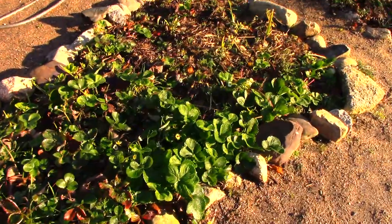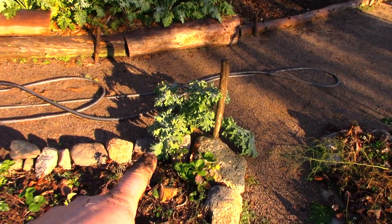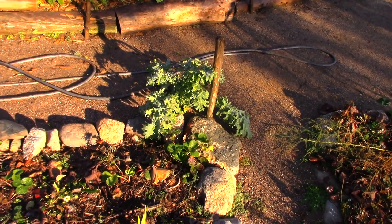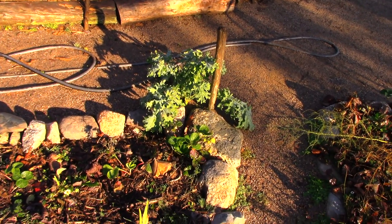Strawberries — they're sort of done for the year. More strawberries here. I've got this weird kale plant that just came up in my walking path. It grew so well I just let it stay there and I've been harvesting kale off of it.